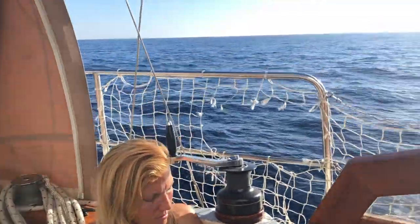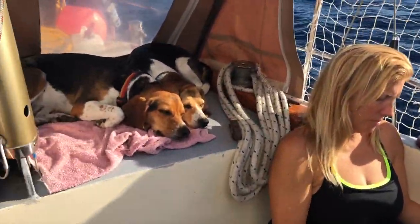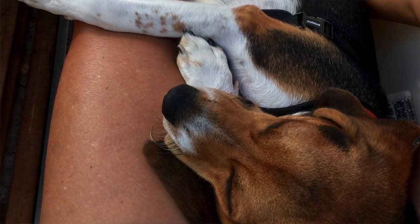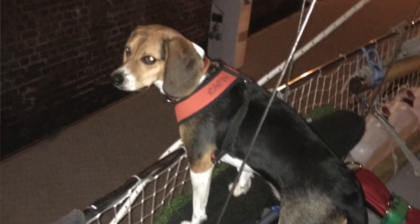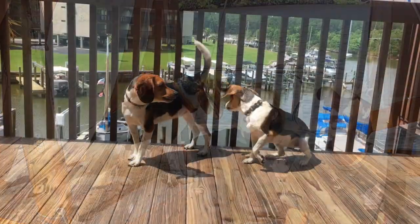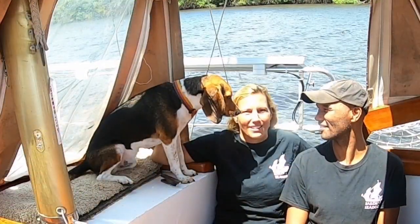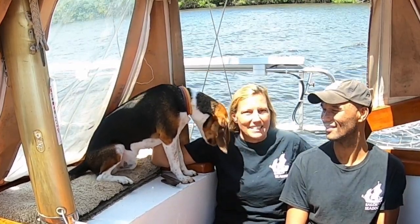My favorite thing is just the companionship. Especially because we have to leave so often for work — when Mike has to go away for a week or so, I have such great company. I'm never alone. And of course there's the security aspect. When you travel, you sometimes have to leave your boat by itself, and you hear stories of dinghies getting stolen and robberies on the boat. Our dogs have taken possession of this boat and consider it their home — they know how to defend it. We have beagles, and that really loud howl and forceful bark makes people step away.